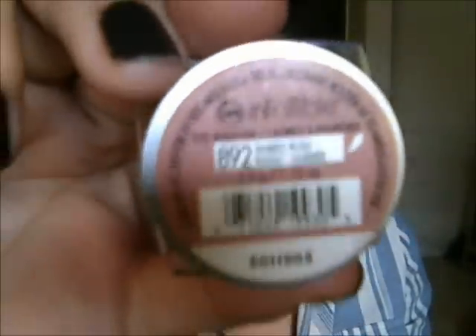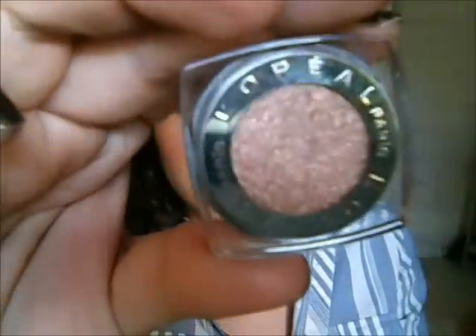I grabbed Amber Rush — I don't know if you guys can see that, and this is what the color looks like. And Bronzed Taupe.